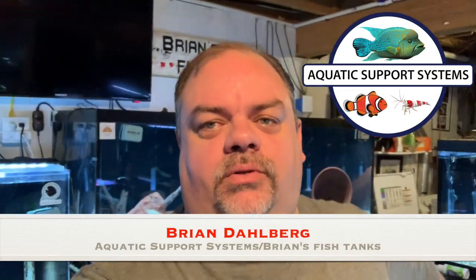Hey YouTube, it's Brian from AquaticSupportSystems.com and Brian's Fish Tanks. I just wanted to say Happy Thanksgiving. Hope you're having a great long weekend. I wanted to remind you that we are having a sale that starts today on Thanksgiving 2019 and goes all the way through Cyber Monday.